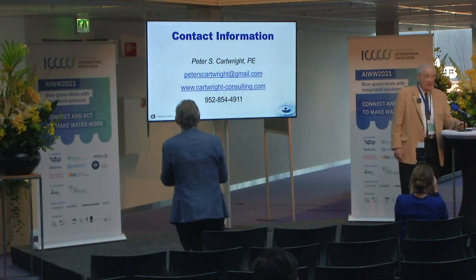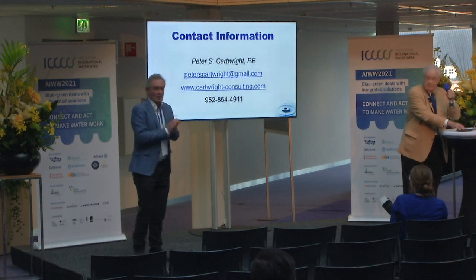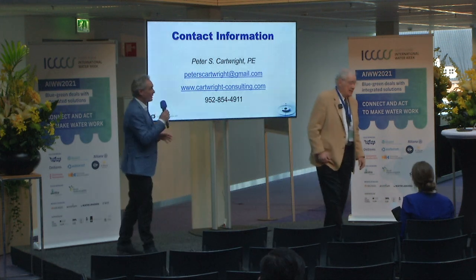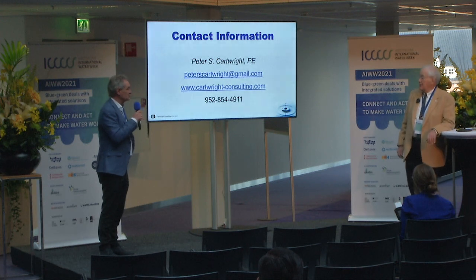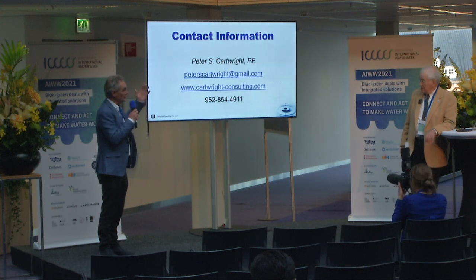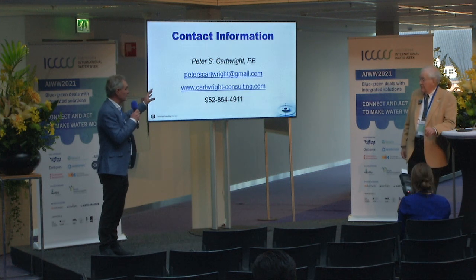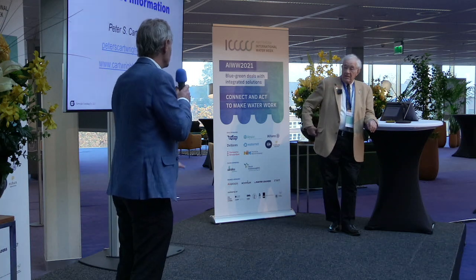Thank you very much. Can I answer any questions? We have a project called Zero Brine, and the idea is that you also valorize the resources that are in the brine. What you see in your slide is that all the magnesium, et cetera, goes to the landfill. Is it not possible to recover these magnesium salts and sell them or reuse them?